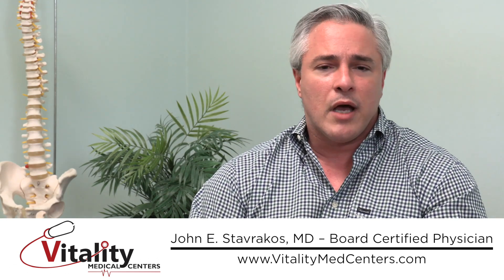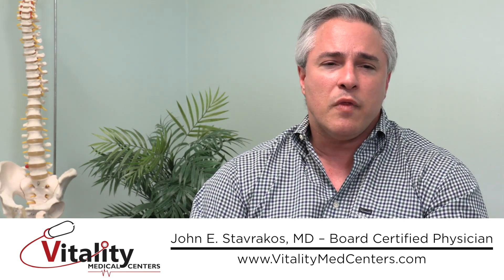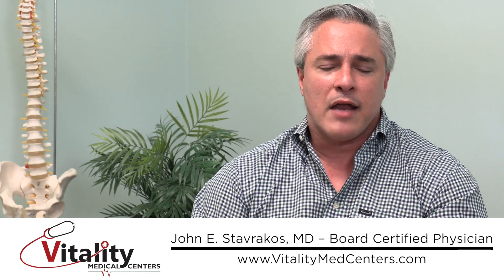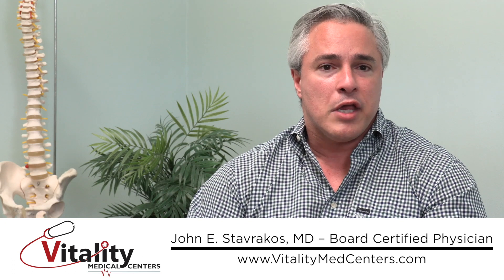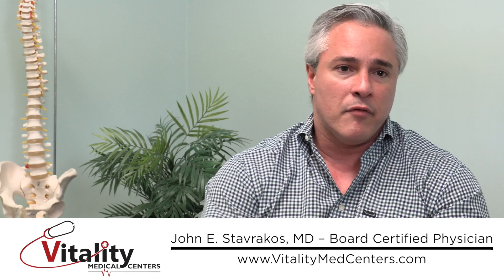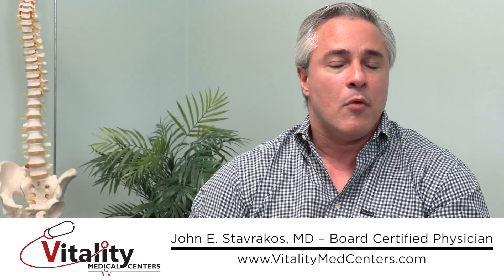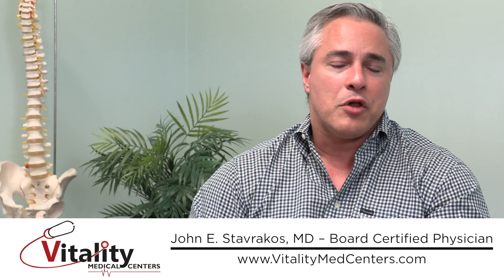PRP worked very well but remained relatively unknown until around 2009, when a headline at the Super Bowl caught most people's attention. The Pittsburgh Steelers were playing the Arizona Cardinals, and star receiver Hines Ward was diagnosed with a medial collateral ligament strain — the ligament on the inside of the knee. He was told he'd probably be out three to four weeks, but the game was only two weeks away. Ward told his team and doctors to do whatever it took to get him ready.